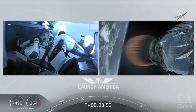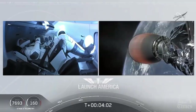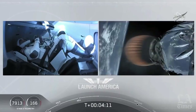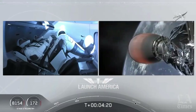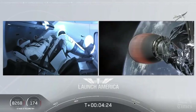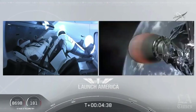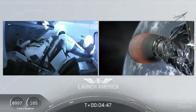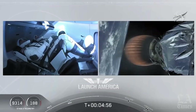Dragon SpaceX, nominal trajectory. Acquisition of signal in Bermuda. Hearing nominal trajectory — Dragon is pointed in the right direction, continuing to make their flight uphill. That's one of the other ground stations they're using to get telemetry and data back from this spacecraft. Stage 2 propulsion is still nominal. A little over four minutes and 40 seconds into the flight, Bob and Doug are flying at more than 5,600 miles per hour, already almost 200 miles downrange from the Kennedy Space Center.